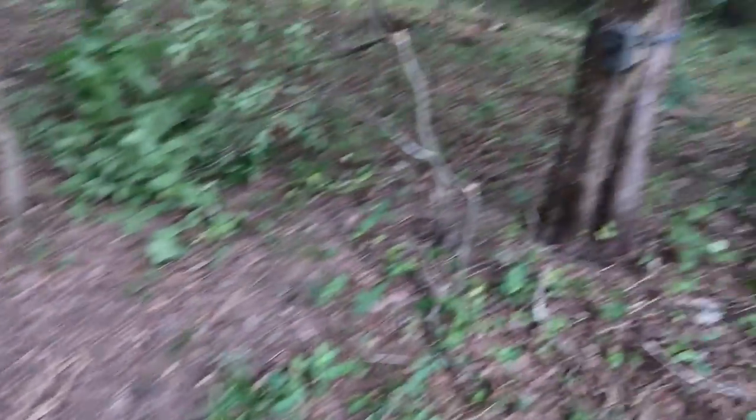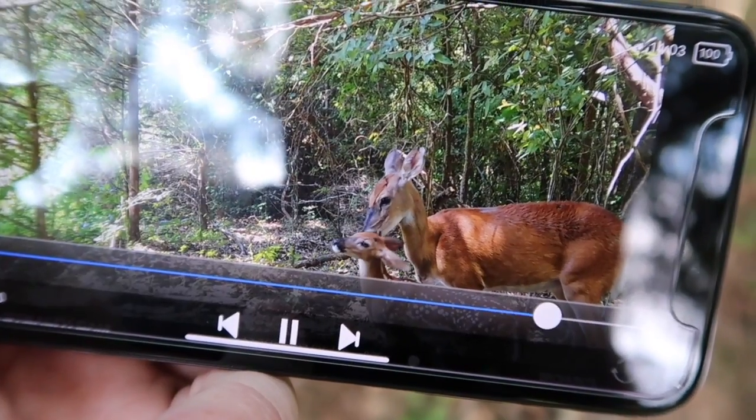They'll be sending us trail cam photos and videos, just keeping us posted on what's happening. I want to encourage you to check back here at bowhunting.com for all the updates — photos, videos, and reports on what we're seeing, and maybe what we're not seeing, as we lead up to this August 24th, 25th, and 26th velvet buck hunt right here in Tennessee. It's going to be a great time — I hope you stick with us for the Chasing Velvet series.